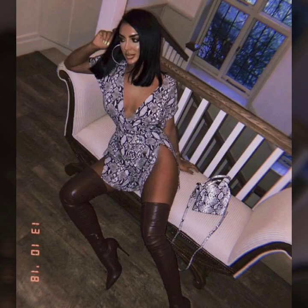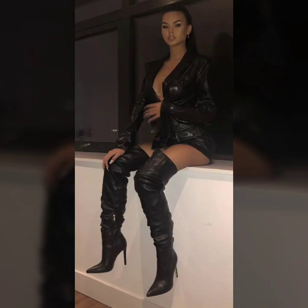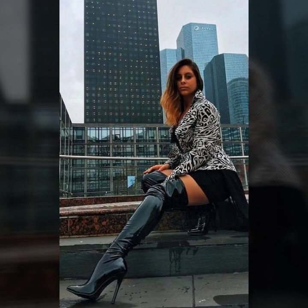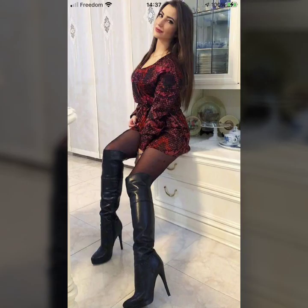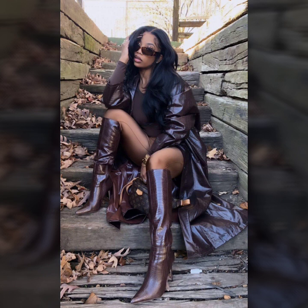Hello everyone, welcome back to my YouTube channel, The Women's Fashion. My dear friends, I hope you are all fine. In this video today, I will show you high heel leather long shoes — zipper style, side zipper style, boutique style, stretch style, and designer leather long shoes ideas. Let's talk about how high heel leather long shoes will change your look.